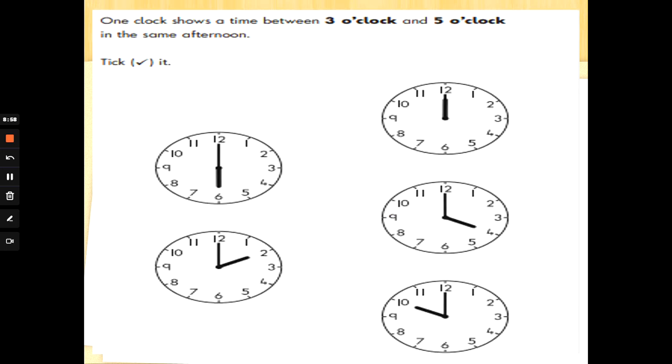One clock shows a time between 3 o'clock and 5 o'clock. Looking at the clocks: 12 o'clock, 6 o'clock, 2 o'clock, 10 o'clock, and 4 o'clock. Which of those numbers is in between 3 and 5? That's it — 4 o'clock would be in between 3 and 5, so you need to tick 4 o'clock.